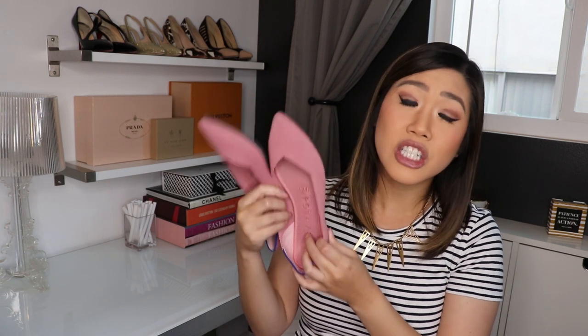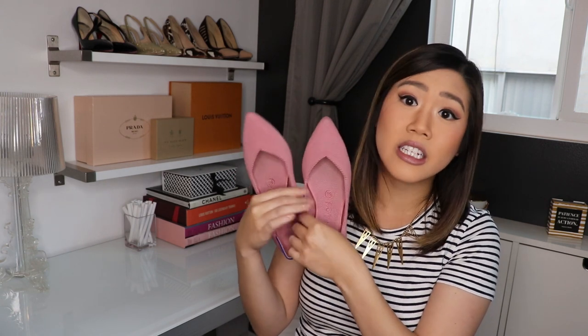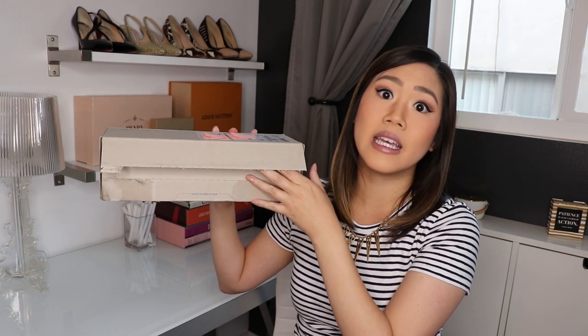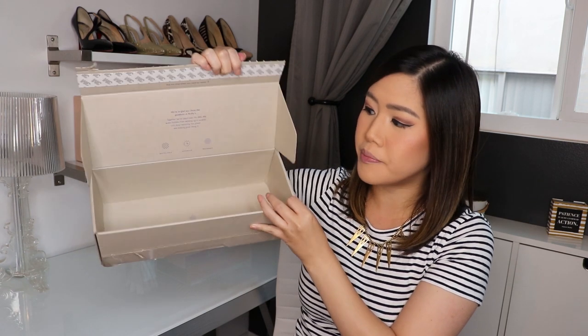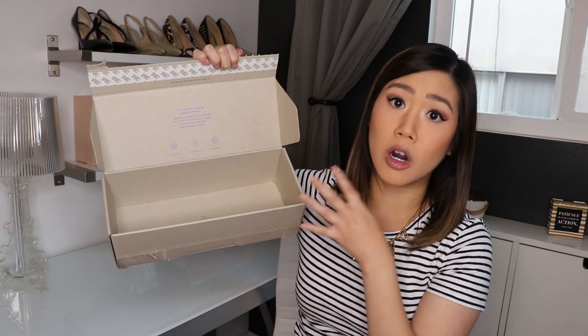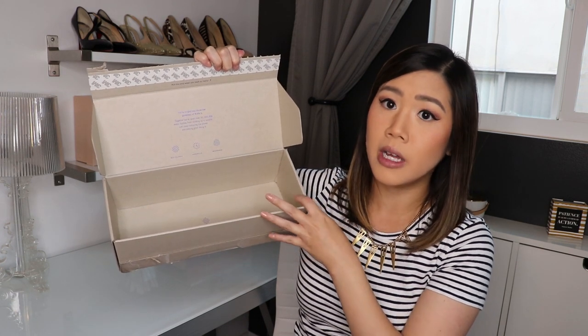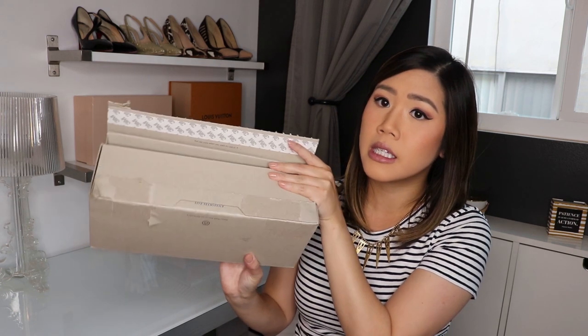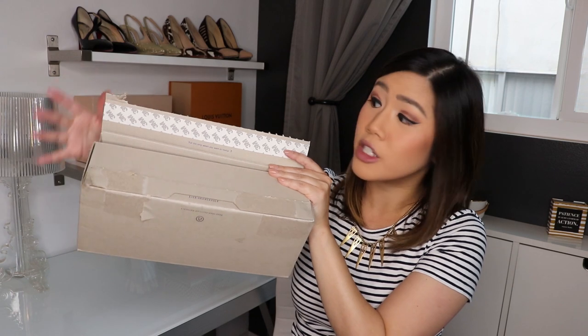These flats are also shipped in a sustainable way. They come in this box — it looks a little worse for wear because I ripped everything off the front — but the shoes come wrapped in paper with a little biodegradable cardboard insole. You aren't getting double boxes; this shoe box is sturdy enough for shipping, which means less waste. The box can be reused — there's another strip on it if you need to make a return.